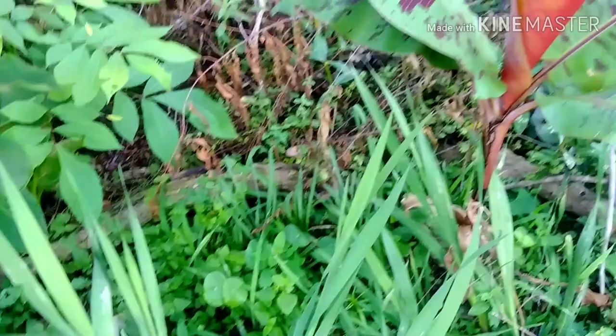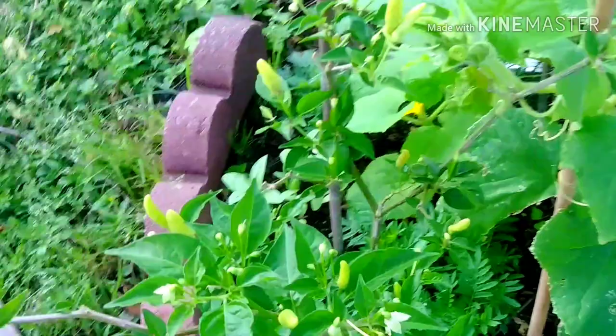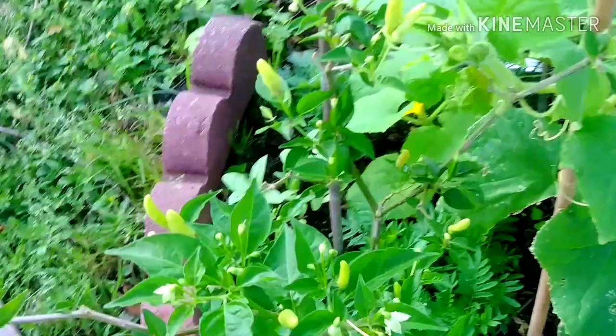These are gladioles — bulb flowers, exactly what this is. There's a four o'clock plant right there. This is an overwintered pepper — I just let her stay. She is hot as fire, but I can it for my son-in-law. He loves it. That's for Keith.